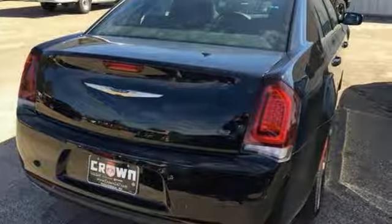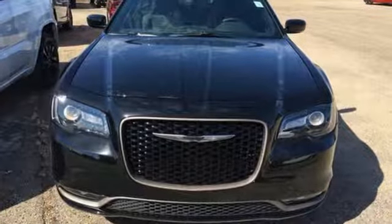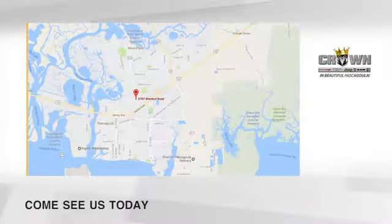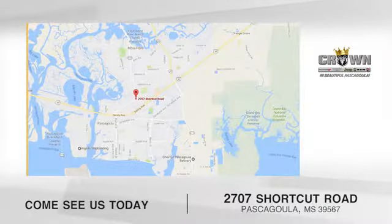Chrysler, where top flight engineering meets affordable luxury. Experience it for yourself today. Crown Dodge Chrysler Jeep Ram Fiat — come see us today. We're located at 2707 Shortcut Road in beautiful Pascagoula, Mississippi.